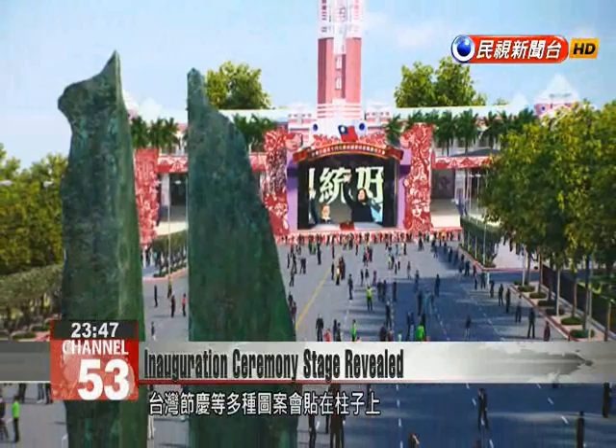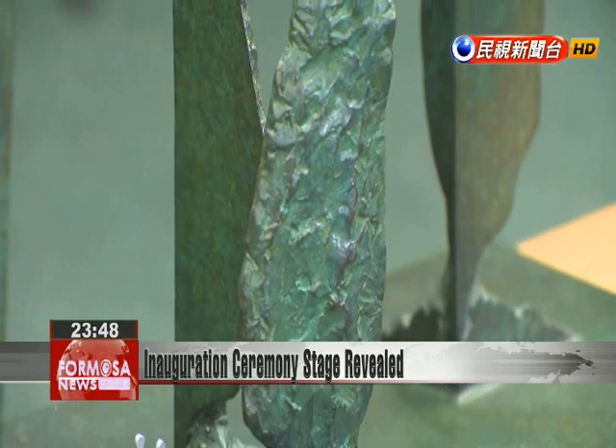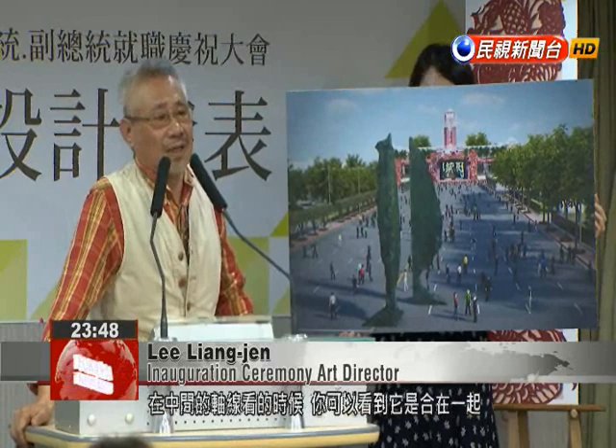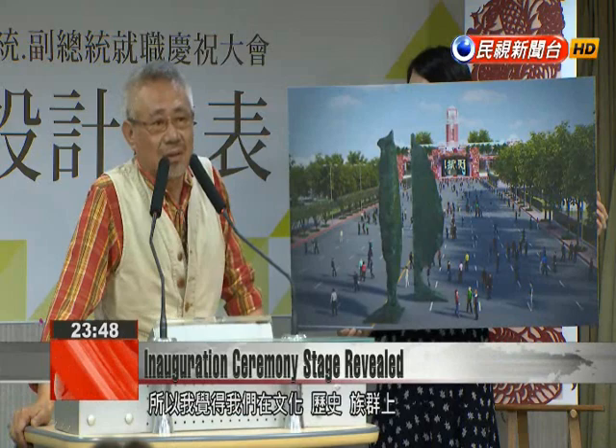Standing in the square in front of the presidential office will be two 12-metre-high sculptures in the shape of Taiwan's main island. The main theme is Formosa and the sub-themes are the many faces of Taiwan. If you look at this while standing in the centre of the stage, you can see all these elements combined together. Whether it is culture, history or ethnic groups, this actually represents the diversity of Taiwan, an inclusive Taiwan.